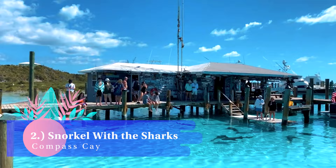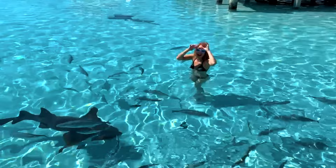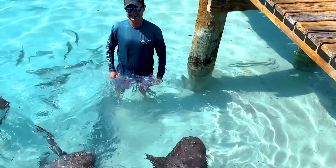Number two: snorkel with the sharks. For the more adventurous, take a snorkeling trip to Compass Cay and swim with the friendly nurse sharks. Don't worry — they won't bite. As one of the most Instagram-worthy locales in all of the Caribbean, you will want a camera for this excursion.